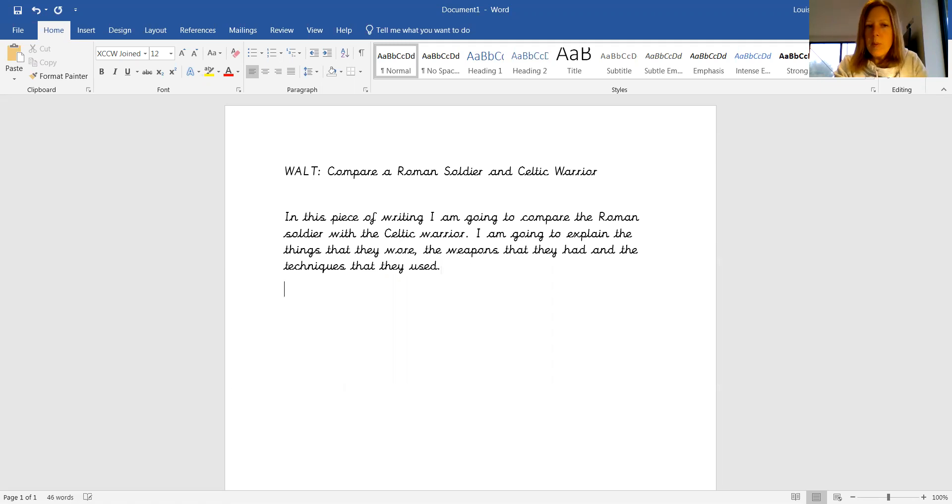So my next section now should be about my Roman soldier. So go back to the writing guide and look at what things we're going to be talking about. So remember, we're going to be talking about the uniform,